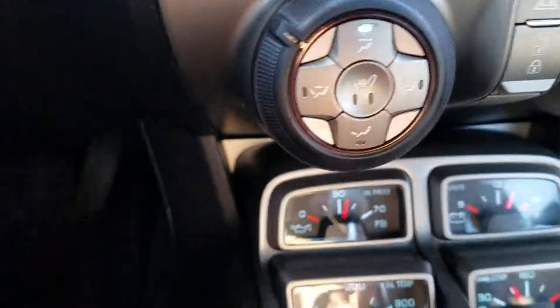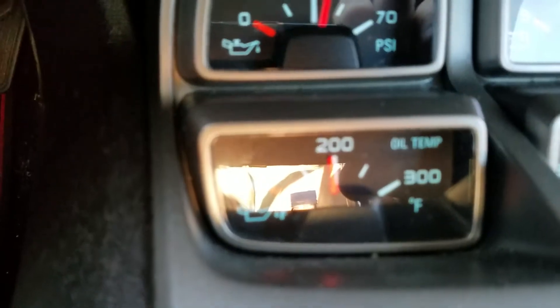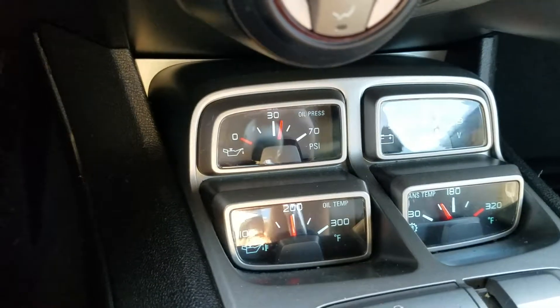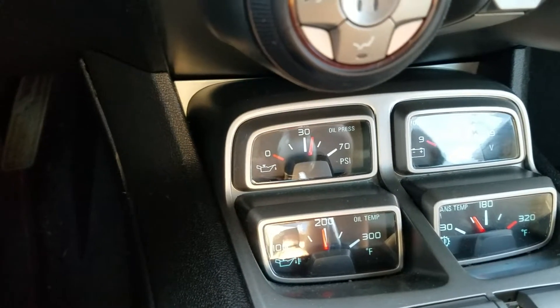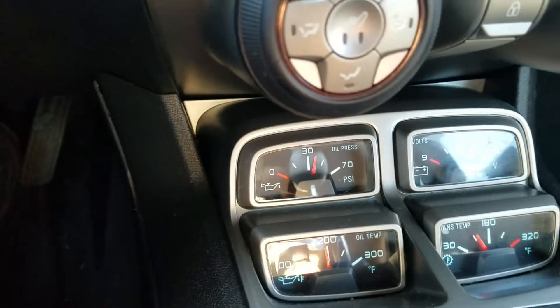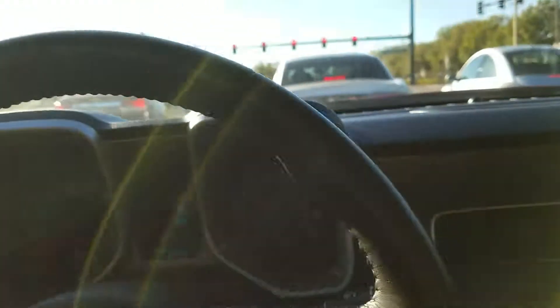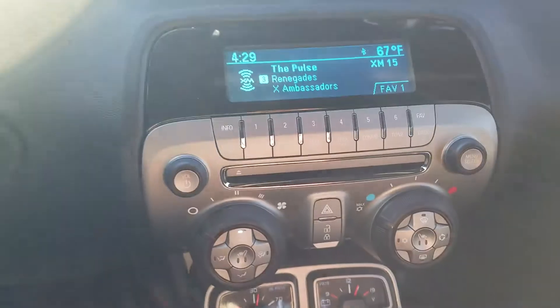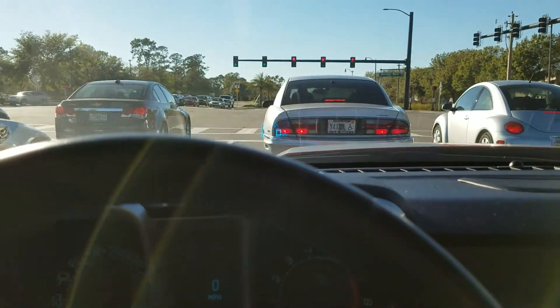I've been driving this thing around for about an hour now and that's your oil temperature. Made a big difference — it's running 205, 210 now, it's running about 195, under 200. So that cooler is definitely working. I've been sitting in traffic too for most of the day, but definitely a big difference from that other oil cooler that I had on here.